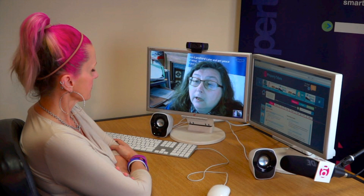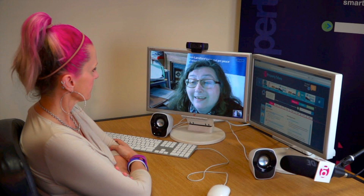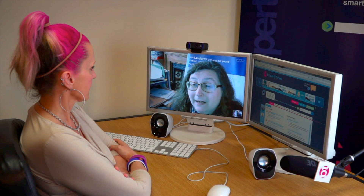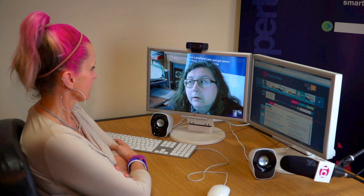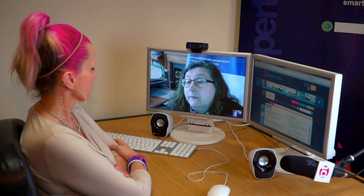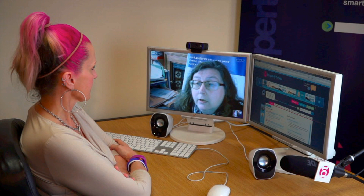The more complicated procedure is under Section 21(4), which is the notice you need to serve if the tenancy has been periodic from the start or if you are in a contractual periodic tenancy. The key requirement is that you must give a last day of a period of the tenancy. A Section 21(4) notice will always be valid; a Section 21(1) notice may not be if served in the wrong circumstances. If in doubt, serve a Section 21(4). Note that the Deregulation Act is bringing in further changes to Section 21.